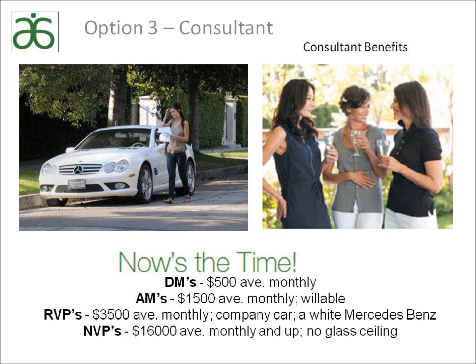If you are looking for a change, this may be just what you are looking for. If you would like more information about becoming an independent consultant with Arbonne, let your consultant know so he or she can provide you with information.